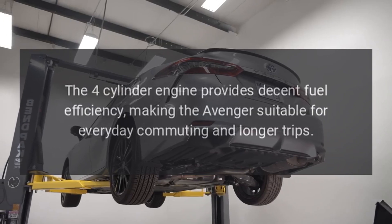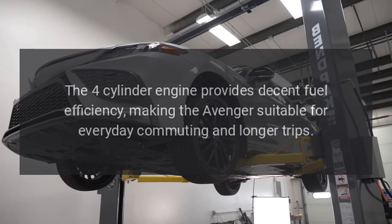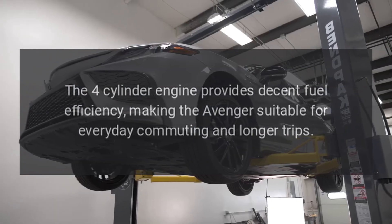The four-cylinder engine provides decent fuel efficiency, making the Avenger suitable for everyday commuting and longer trips.